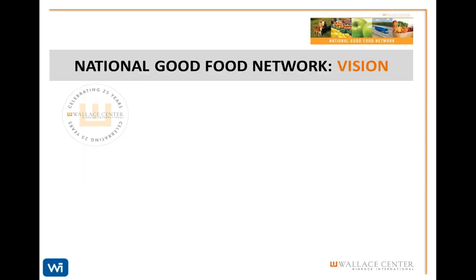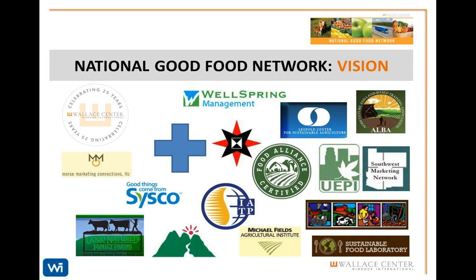The NGFN works with partners critical to the success and impact of its projects, including Marty Grancer at Morse Marketing Connections, USDA Agricultural Marketing Service, Wellspring Management, Origins, and Farm Credit Council. Together with our national and regional partners, we're working on several projects in service of the goals of the NGFN.